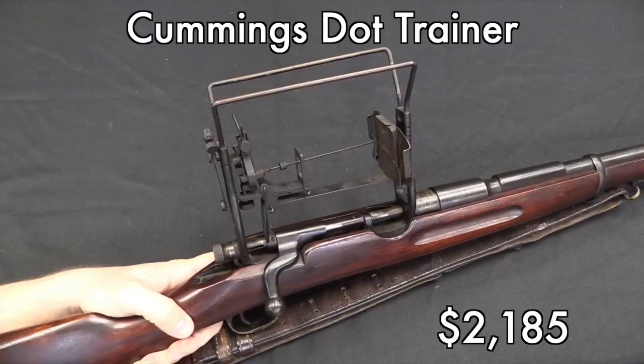Moving on to the Cummings Dot Trainer: $2,100 is perhaps a bit high for this, but this is one of those things that doesn't show up very often. This probably went to someone who had a particular interest in training rifles like this. When you get into very scarce items, you get a couple of people who want a gun, and that can really drive the price up.